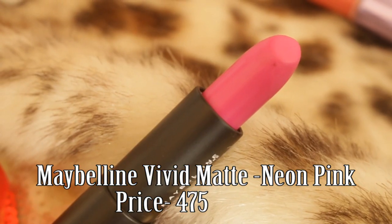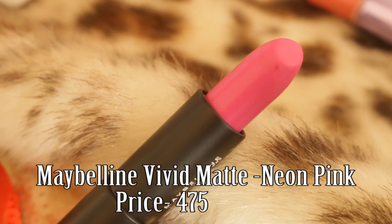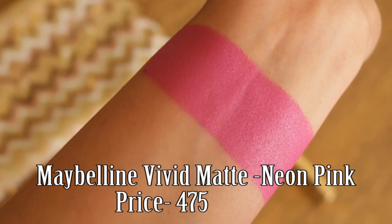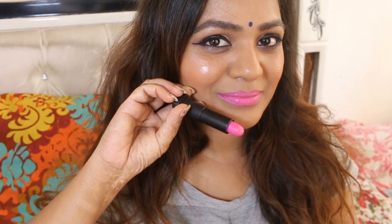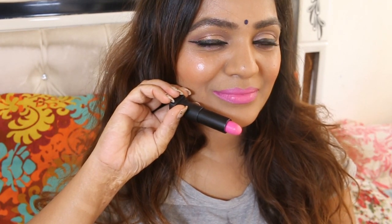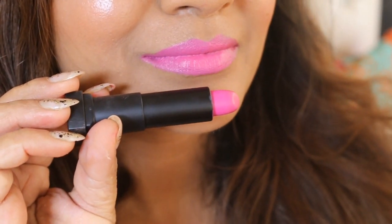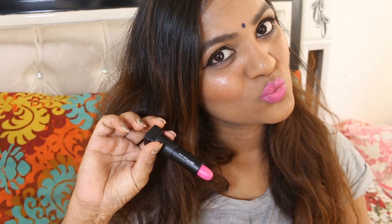Maybelline Neon Pink. This is a neon pink color, and though it is meant for lighter skin tones, I kind of like it — I have a special liking for this shade. You tell me whether it washes me out or not. If you are on the fair side, you are going to love this shade. I really like how it looks — the shade is so damn beautiful.